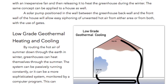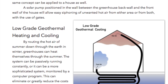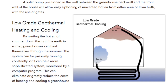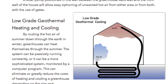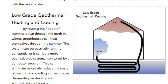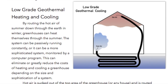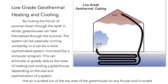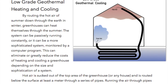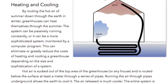A solar pump positioned in the wall between the greenhouse back wall and the front wall of the house will allow easy siphoning of unwanted hot air from either area or from both with just the use of gates. Low-grade geothermal heating and cooling. By routing the hot air of summer down through the earth in winter, greenhouses can heat themselves through summer. The system can be passively running constantly or it can be a more sophisticated system monitored by a computer program. This can eliminate or greatly reduce the costs of heating and cooling a greenhouse depending on the size and sophistication of a system.